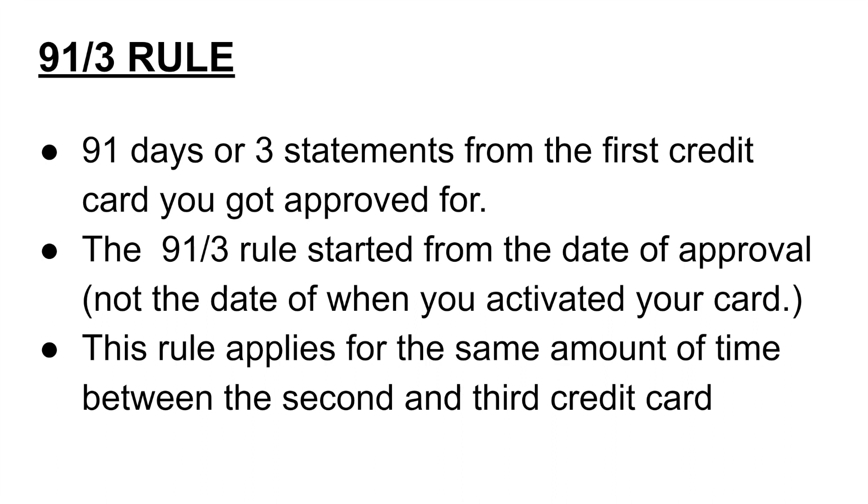That's when you can apply for the second or third card. The 91-3 rule starts from the date of approval, not the date of when you activate your card. So if you got your card in the mail and then activated it, that 91-3 rule does not count from that date — it counts from the date you got approved. Whenever you got the approval email, that's the date the 91-3 rule becomes effective.